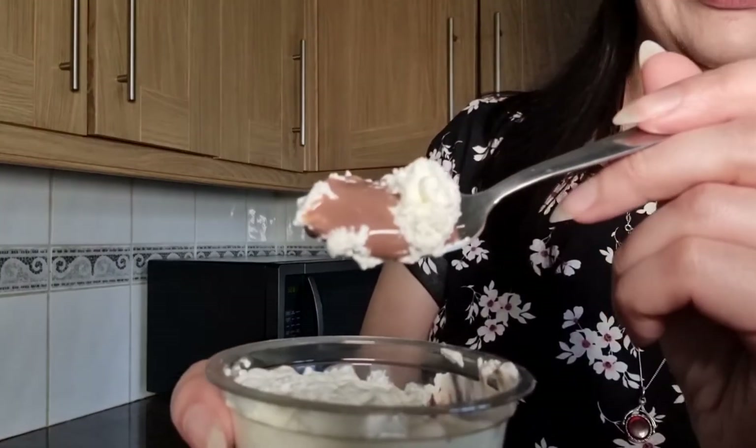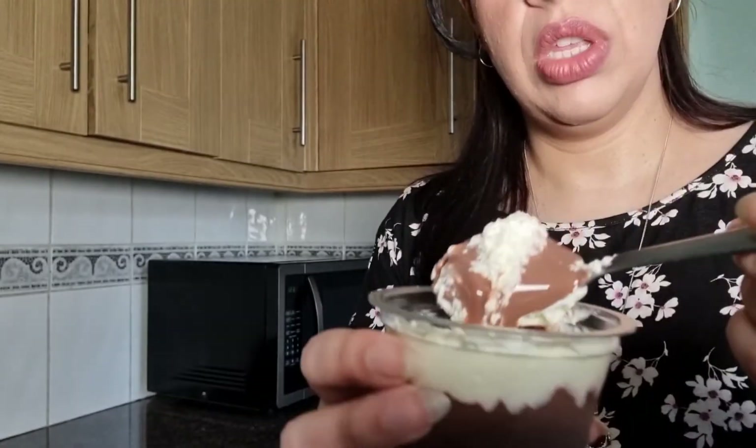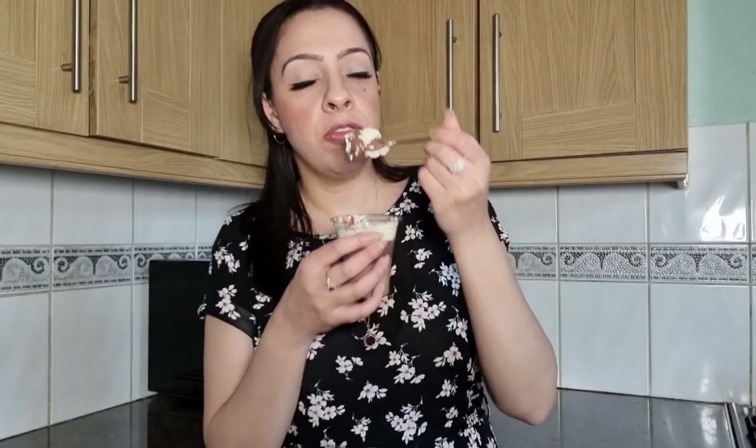Looks good! Can't smell anything right now. That's what it looks like inside — I didn't get any sponge at first, but the sponge is on the bottom. There's a lot going on — some chocolate custard too. Let me just get a bit more of the sponge, I don't feel like I've got much of that.